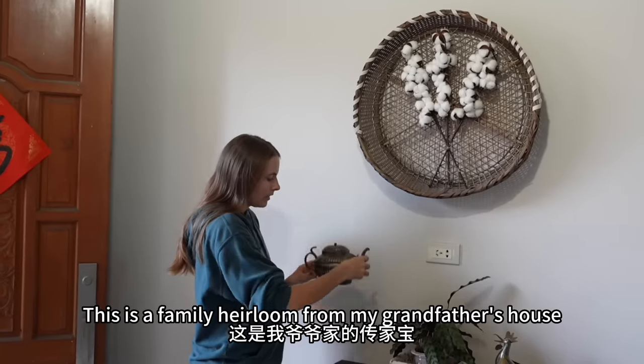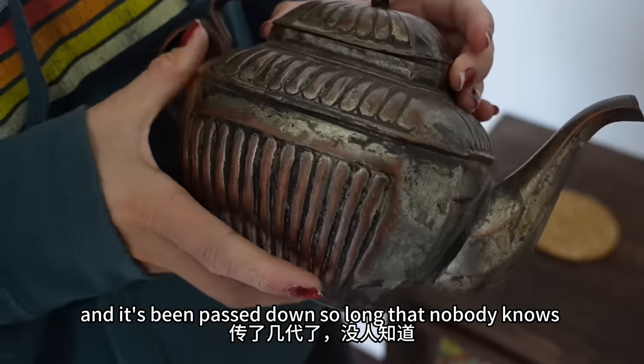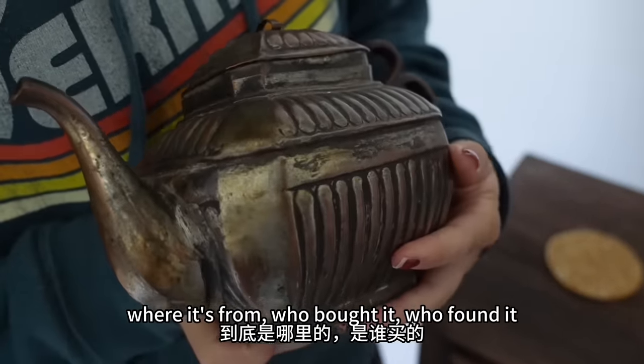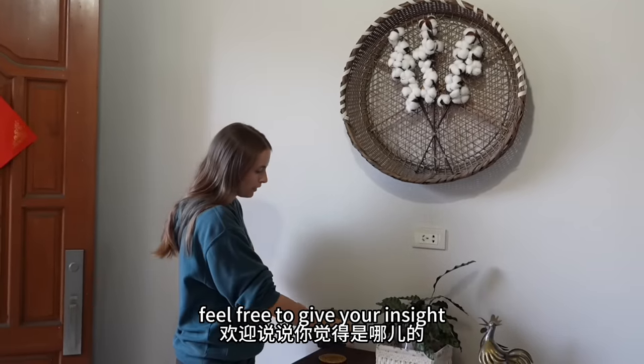This is a family heirloom from my grandfather's house, and it's been passed down so long that nobody knows where it's from — who bought it, who found it. If anyone knows anything about tea kettles or teapots, feel free to give your insight.